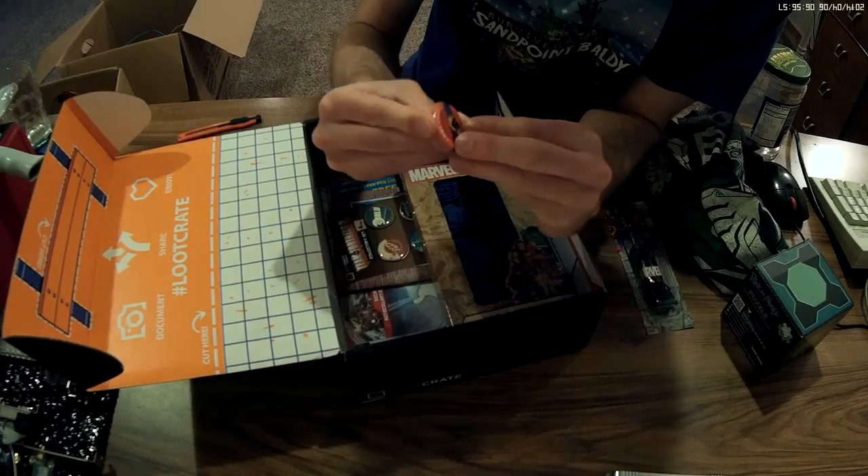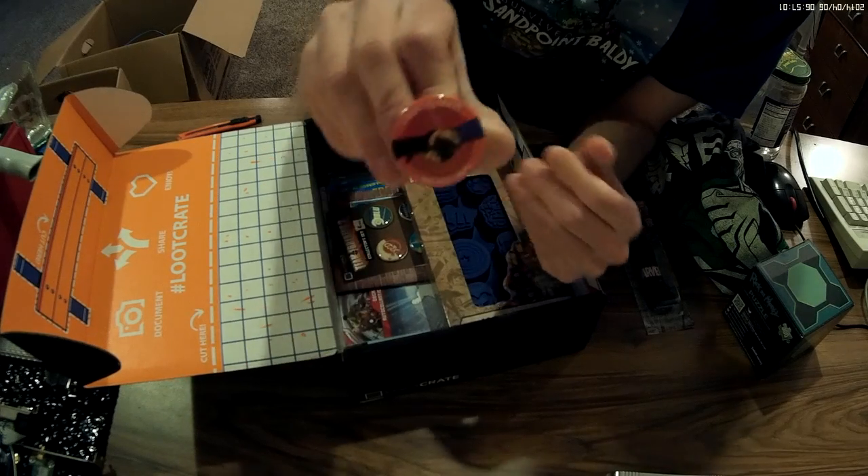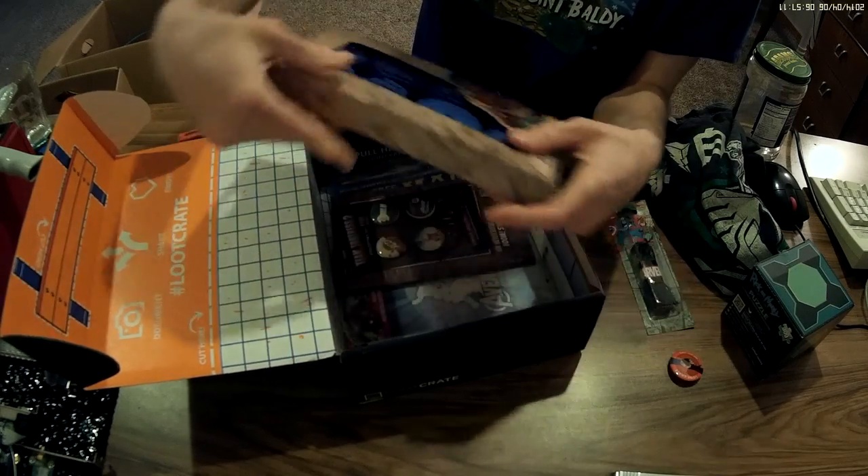Okay, what do we got here? This is a loot crate button, May 2015, Unite. Looks like Batman shaking hands with Superman, maybe? What do we got here?